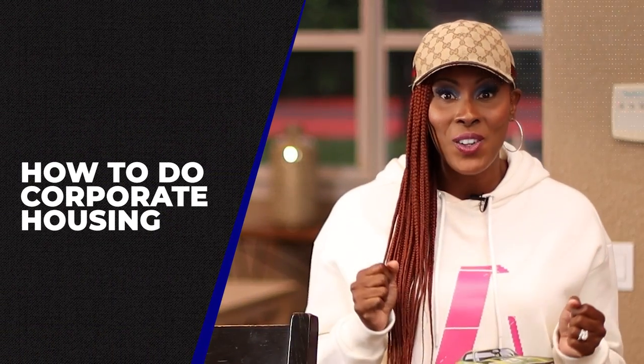How to do corporate housing. Did you know that you can turn your Airbnb, your vacation rental, or your short-term rental business into a corporate housing business with high-end luxury clients that will pay you even more than you are getting right now? Well, it's absolutely true. I'm going to share with you all of the details on how you transform your short-term rental business into a true corporate housing business. Let's go.